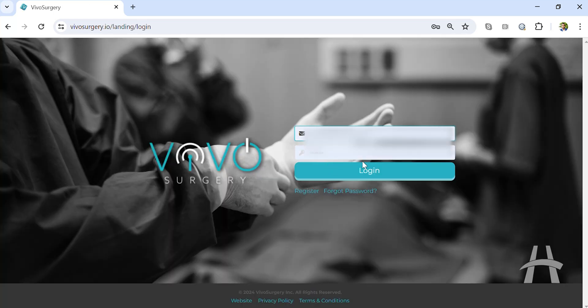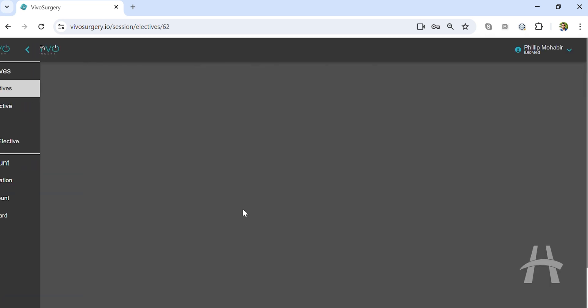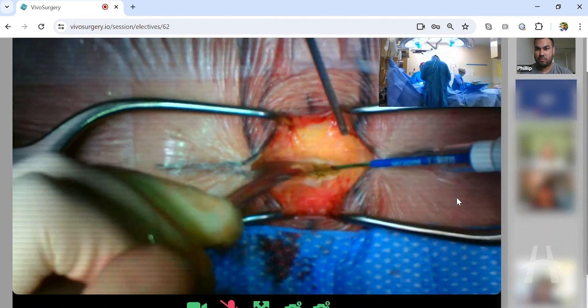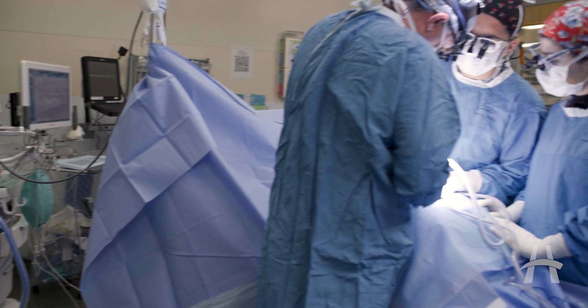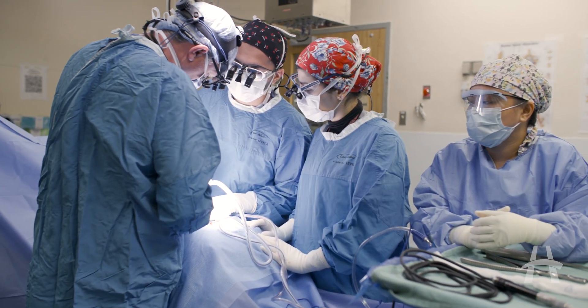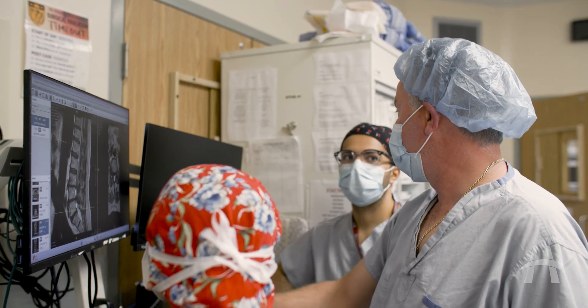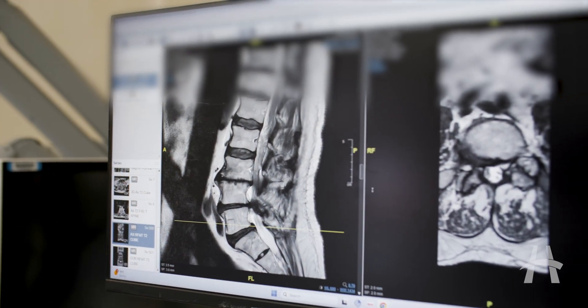I heard about Viva Surgery for the first time at the start of my first year of medical school. It was a very unique way of getting that early exposure to surgery without actually having to step foot into the operating room. When you're watching it online, there's actually more opportunity to ask questions because of the barrier between you and the operating room. As a result, the staff operating makes more of an effort to engage with the virtual world and explain what they're doing in real time, because they understand the students aren't physically present.